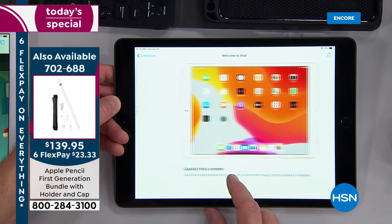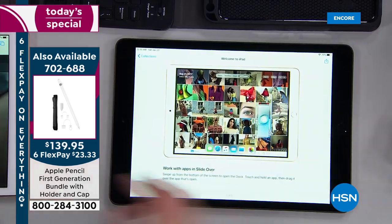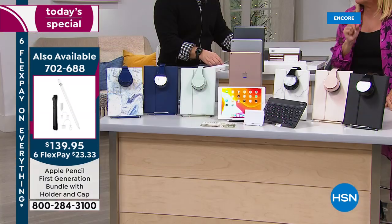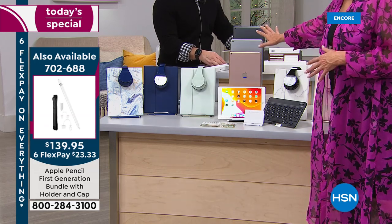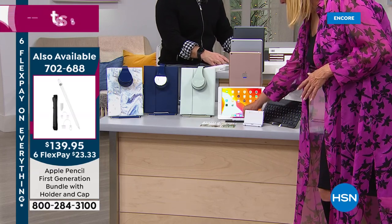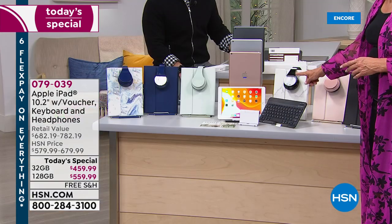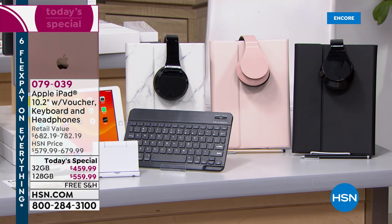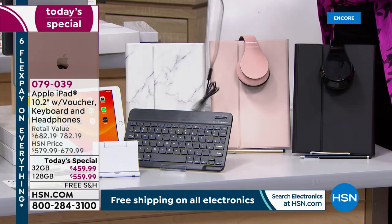Just a heads up — the gold, which is a rosy gold, is by far outselling every other color. Let me review what you're getting: the iPad, the stand, the stylus, a magnetic keyboard that fits right into the case. Everyone also gets a full set of headsets — they're not lame little earplugs, they're genuine collapsible headsets that fold into themselves for easy travel.